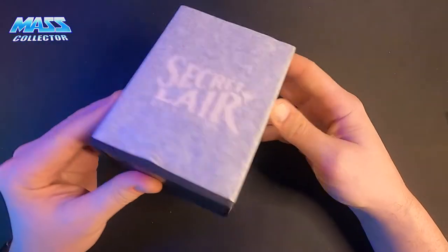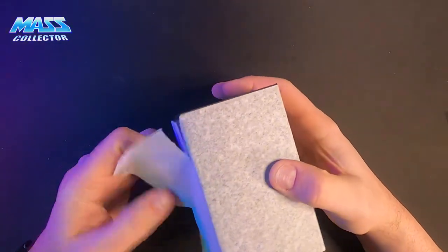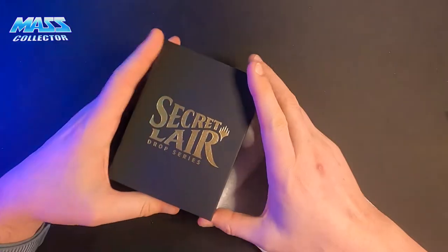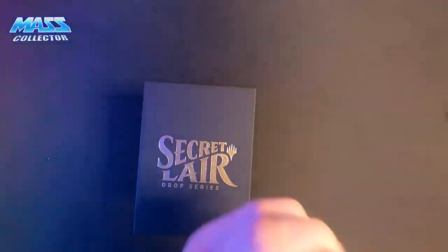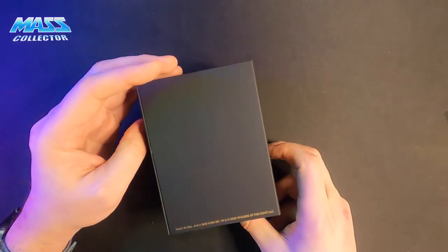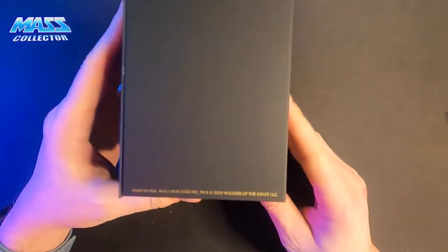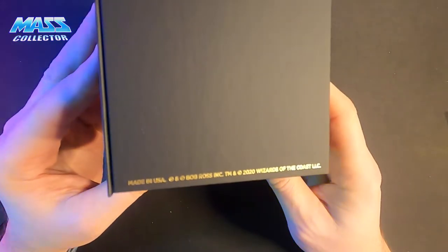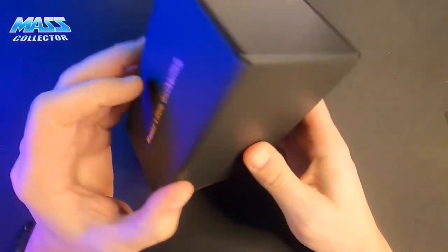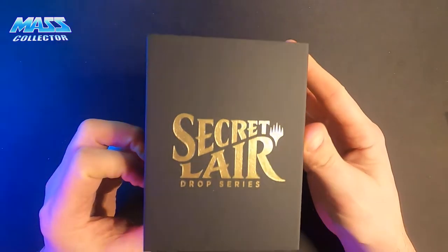Nice packaging — really nice packaging. It's like a tissue wrapped around one of those really nice boxes. Bob Ross, Made in the USA, Bob Ross Incorporated 2020, Wizards of the Coast LLC, Happy Little Gathering, Secret Lair Drop Series.